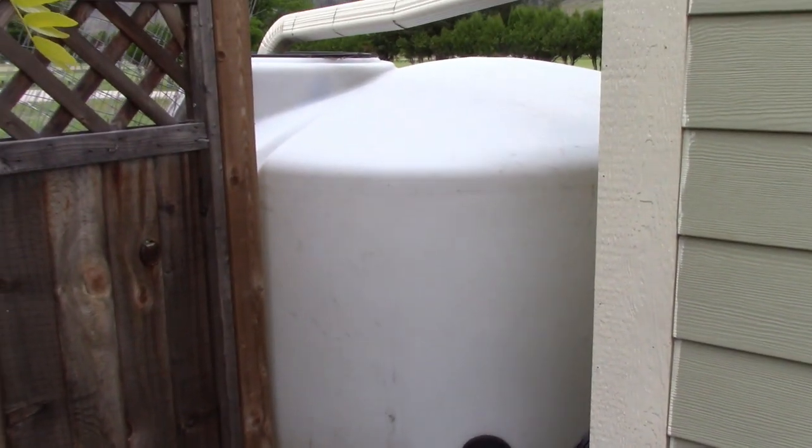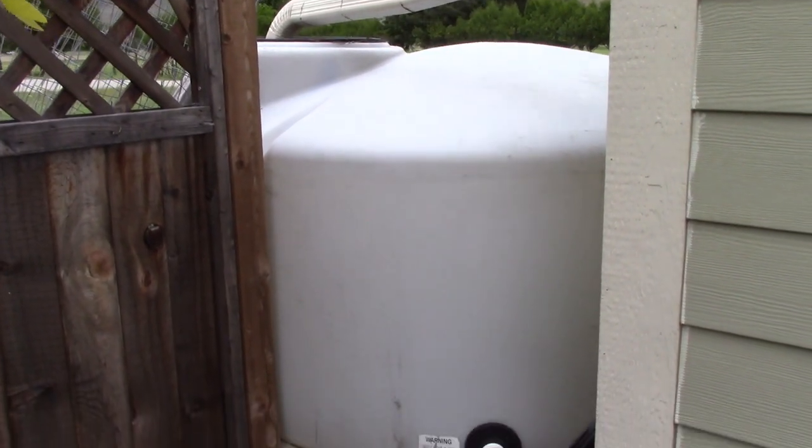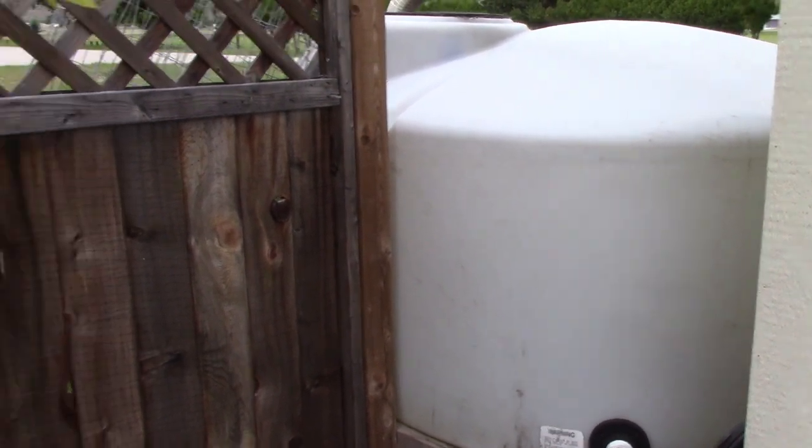We have more barrels of water coming off our eaves troughs for the house. We have about 500-gallon water capacity, so we could always do our gardens as needed.